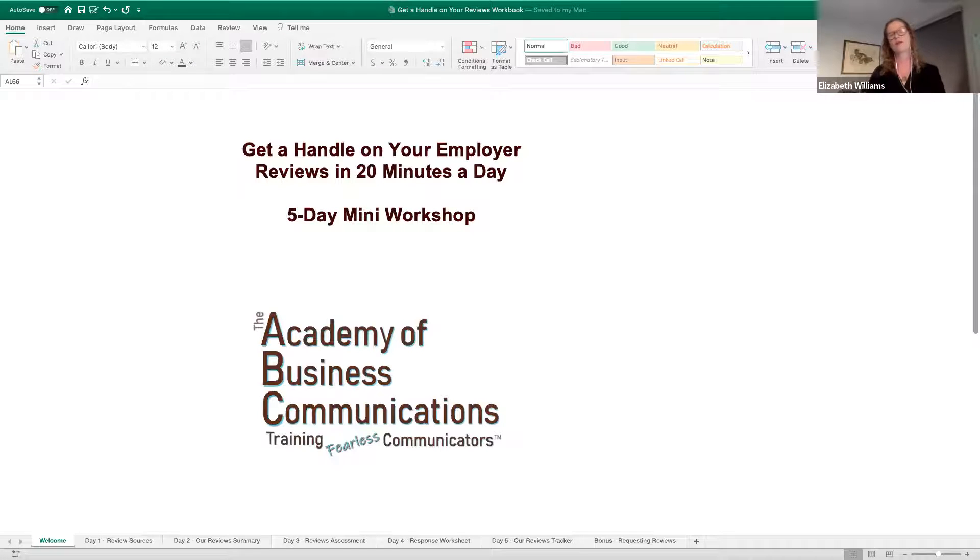Over the next five days, I'm going to show you a few simple tools and techniques that will help you build a playbook and processes so you don't have to let the gift of feedback, even nasty feedback, go to waste. The truth is that most organizations obsess about things like net promoter score or their reviews on Amazon or Yelp, but very, very few take advantage of the huge amount of insight hiding in those employer reviews.